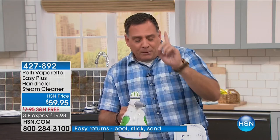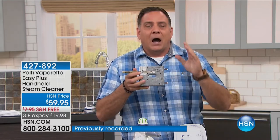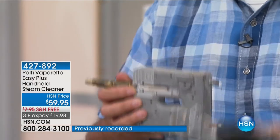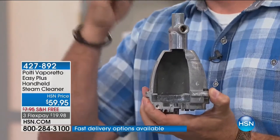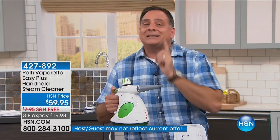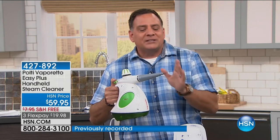To steam clean effectively you need moisture, heat, and pressure. Here's the boiler inside the Polti you're buying — it actually puts water under pressure so when you use it, it comes out with force to loosen the dirt and clean things. The steam is coming out at 275 degrees — what we call superheated steam — sanitizing the surfaces it touches. And it's coming out at 43.5 pounds per square inch (PSI), basically the same amount of pressure as your car tires. So it's a ton of pressure. Now I'm going to take this attachment off — all the attachments just secure on with just a twist — and put on the hose attachment.